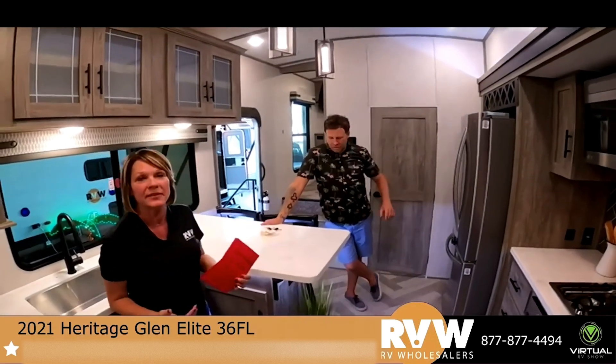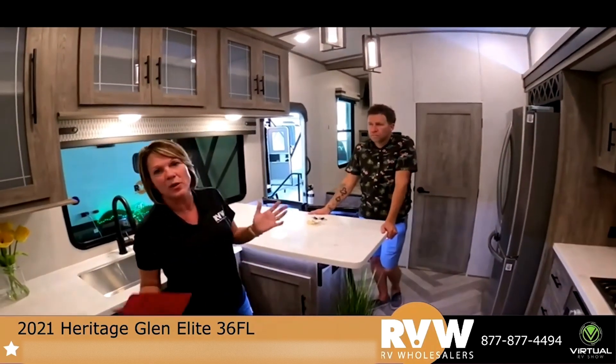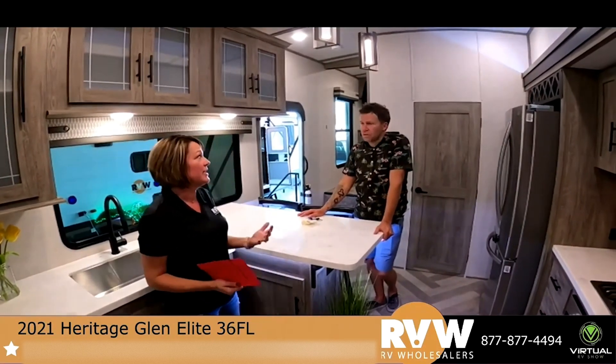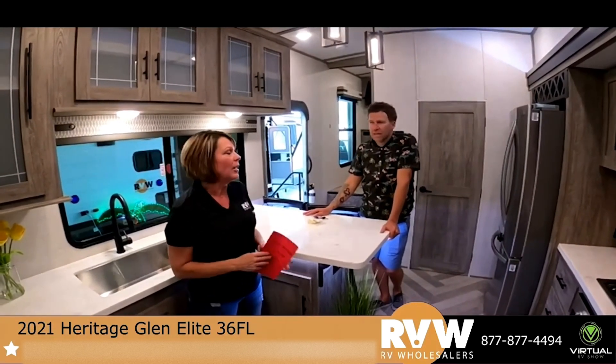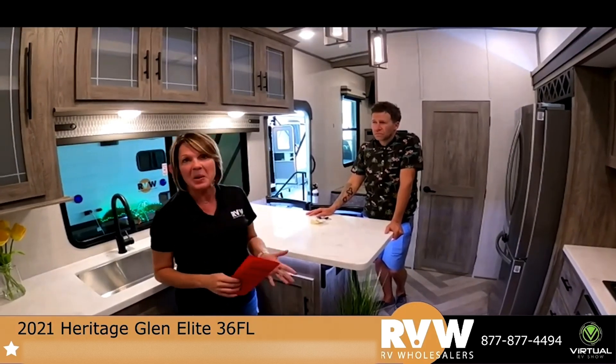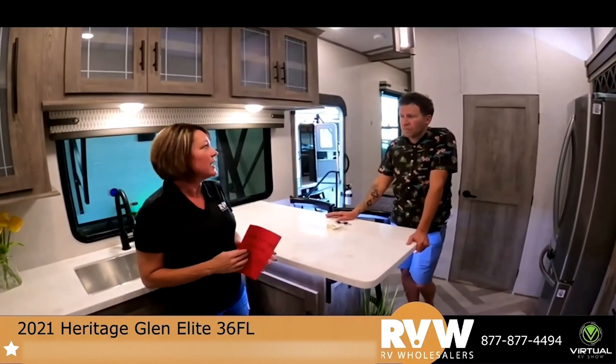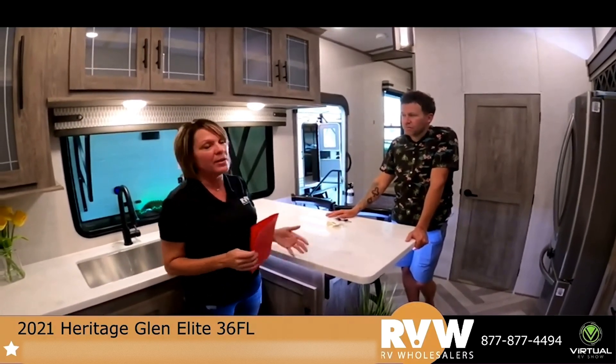I am Carrie, extension 117. We're always here to help with whatever questions you have. The Buckeye Service Guarantee and the Nationwide Service Network are the two biggest things that separate us from everybody else in the industry — we do take care of our customers in a very big way, anywhere in the country.